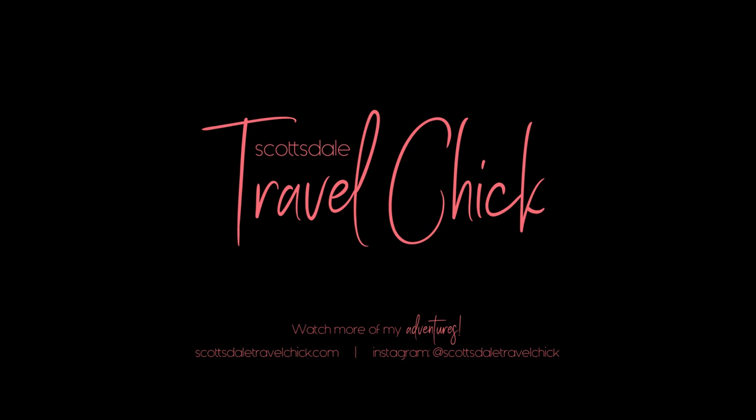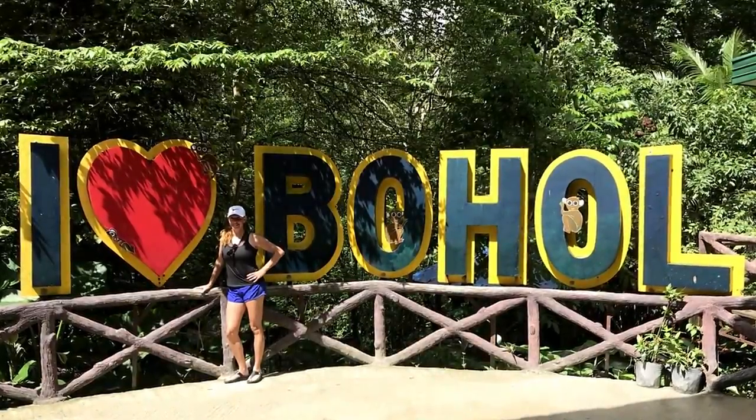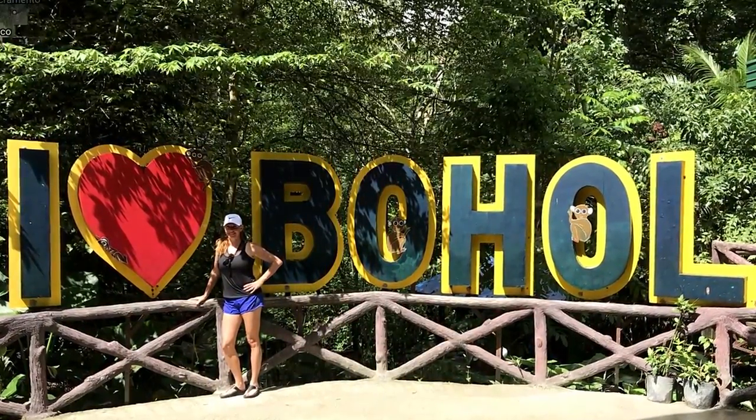Hey there folks, Scottsdale Travel Chick sidekick here to tell you about our trip and what to do on Bohol Island in the Philippines. Bohol is a lesser-known destination in the Philippines, but don't let that discourage you. It's up and coming, has lots of things to see and do, and not yet overrun with tourists.